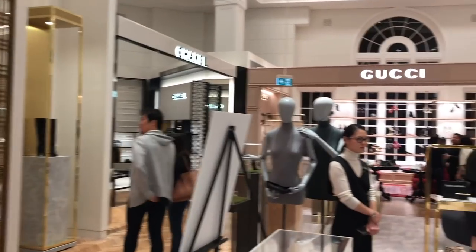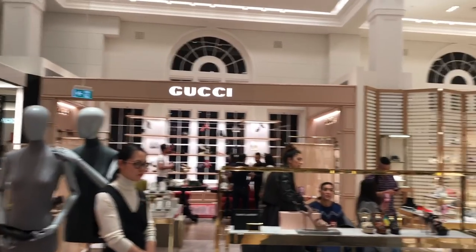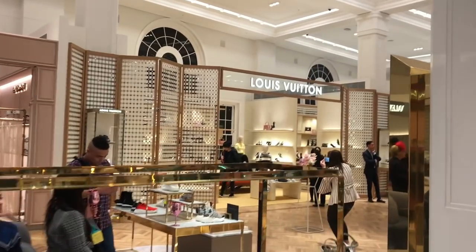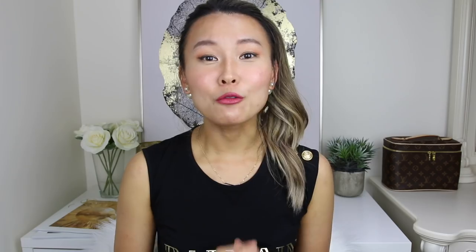Each boutique feels like you're still in that boutique exclusively. As you guys know, the really good thing about shopping luxury at department stores is that they have really good returns and exchange policies, so if you change your mind it's a lot easier to return or exchange.